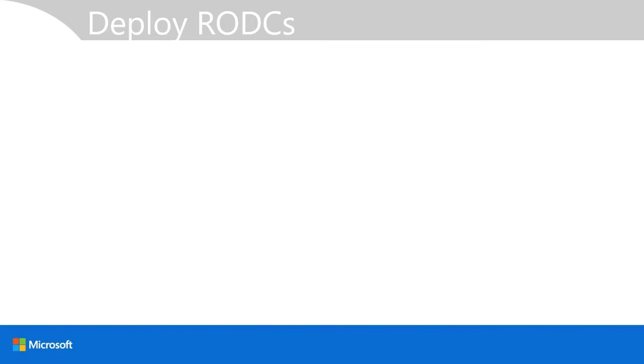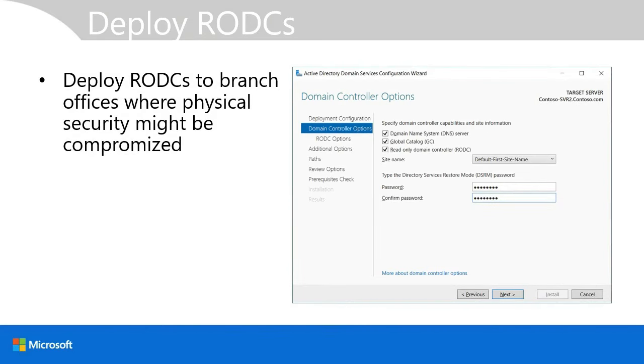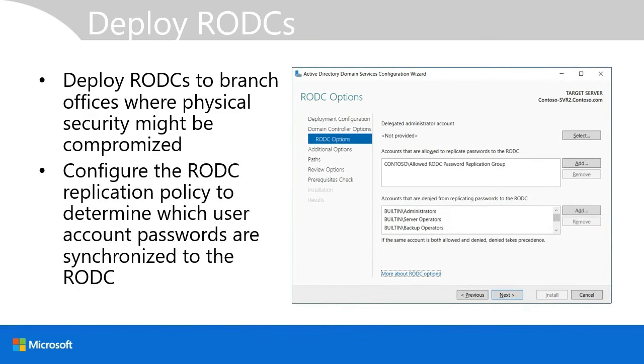You'll want to deploy read-only domain controllers, or RODCs, in branch offices where physical security might be a problem — for example, where the domain controller is in a standard office rather than a controlled data center environment. You configure the RODC replication policy to determine which user account passwords are synchronized to the RODC. If the physical domain controller were compromised or stolen, a malicious person might access stored passwords. By limiting replication to branch-relevant passwords, you can reset only those compromised accounts rather than all user accounts.